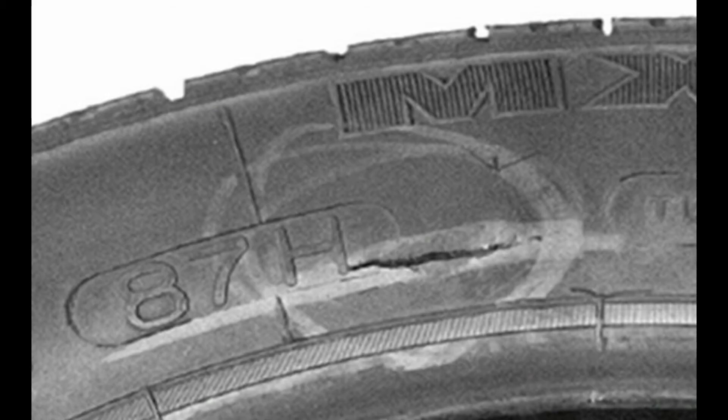Circumferential breakup in the upper sidewall area — probable causes may be overloading, under inflation, misapplication, or stone trapping when in dual fitment. Suggested actions are to remove the tire for service and check load, speed, and inflation pressure of the remaining tires. For circumferential breakup in the lower sidewall area, probable causes are overloading, under inflation, misapplication, or incorrect tire for rim size. Suggested actions are to remove the tire for service and check tire suitability for the rim.